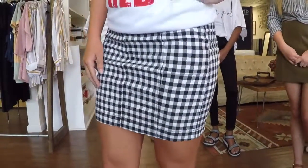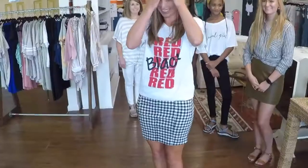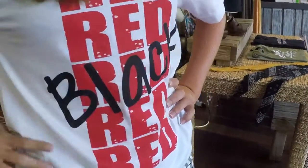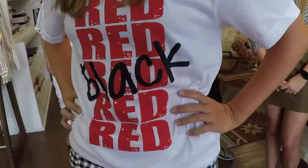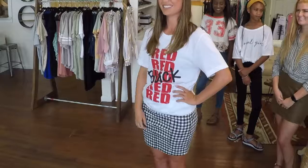She is wearing one of our Free People skirts — good dress code length at mid-thigh — giving a really fun gingham print. We paired it with one of our Thompson tees, which we always have a great stock of graphic tees in. She's giving a game day look a really fun twist, styling it up a little bit.